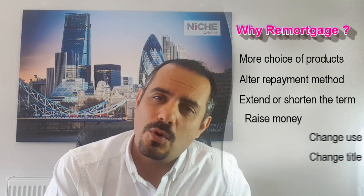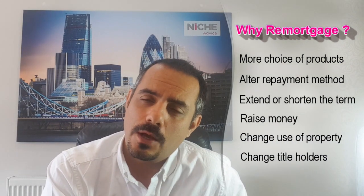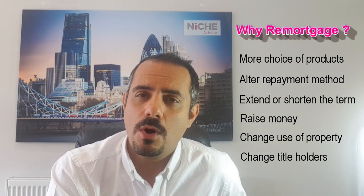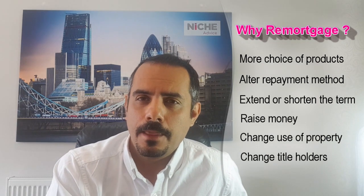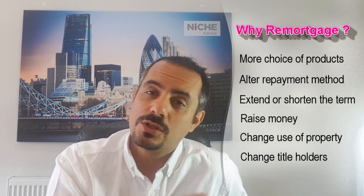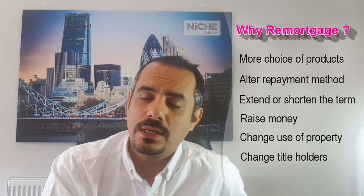Because you have a lot more choice through the market, you generally get better rates from remortgaging. There might also be other reasons why you want to remortgage — it could be that you want to switch the specific product, or change the term of the mortgage; maybe you have a 25-year term and you want to reduce it to a 20-year term.